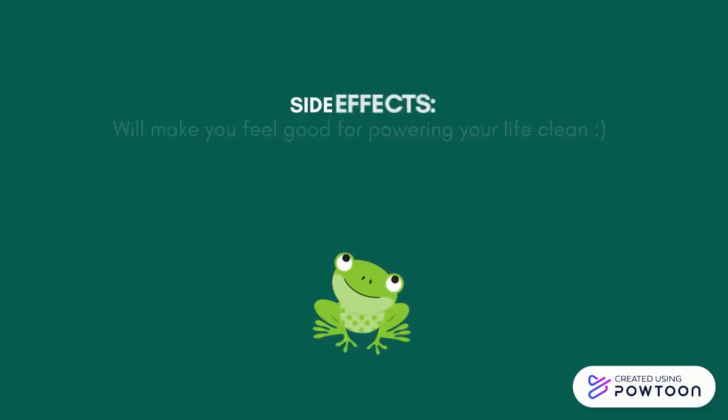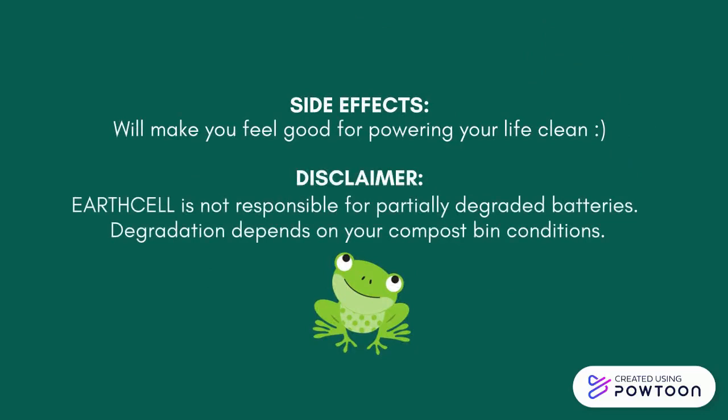Side effects are: EarthCell will make you feel good for powering your life clean. EarthCell is not responsible for partially degraded batteries. Degradation depends on your composting conditions.